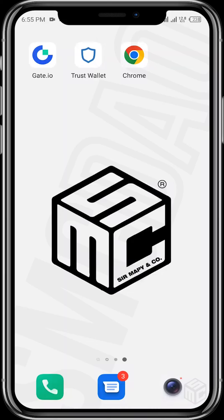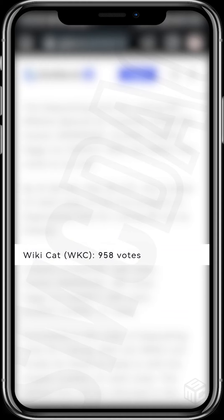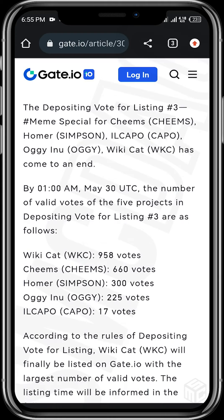Hello WikiCat community and all viewers — congratulations to everyone on winning the free listing on Gate.io! All our efforts in securing valid votes and the strategies deployed gave us access to pass through the gates. Gate.io published an article today stating that WikiCat (WKC) came first with 958 votes — that is over a 250-vote margin above second place. This community has been incredible!